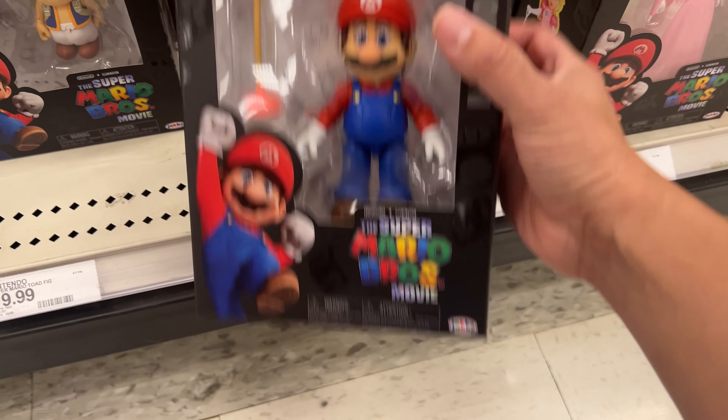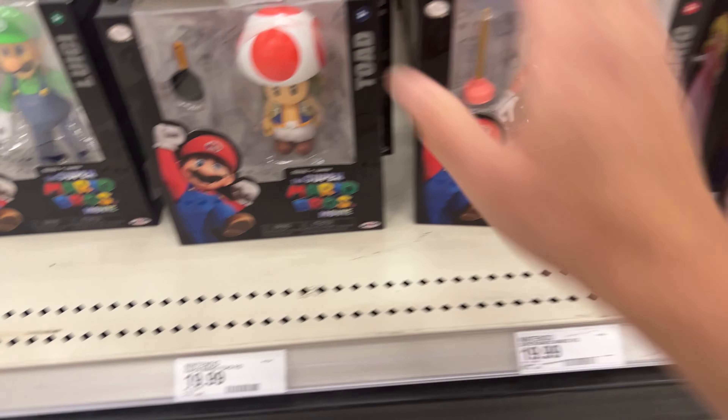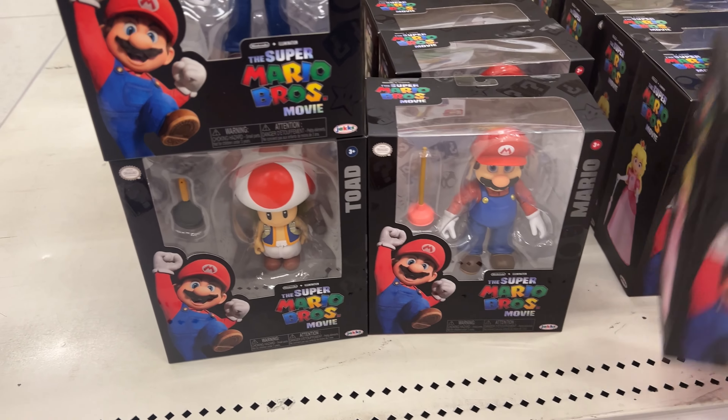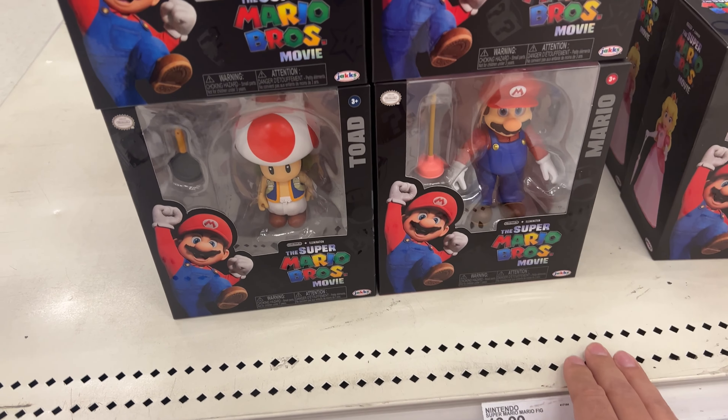Alright guys, I am at a Target — this is the one I came to the actual day of Haul-a-thon, which is supposed to be the release date. This is the one that was super stocked, stacked. That was actually yesterday — Sunday — so I'm going to see what is left over.